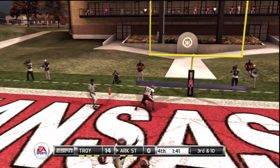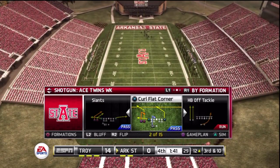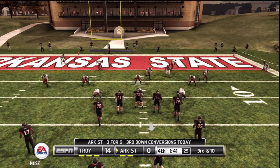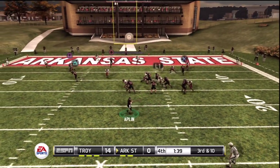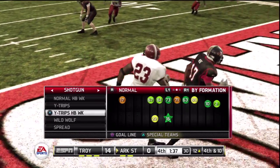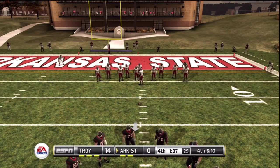Got his receiver — dropped it. Incomplete. Number two was the intended receiver on the play. Third down and ten — this is the twelfth play of this drive. Fires into the end zone and tipped away. Nice play by the defense to bring up fourth down. Instead of going for the interception, they did the safe thing and just tipped it away.